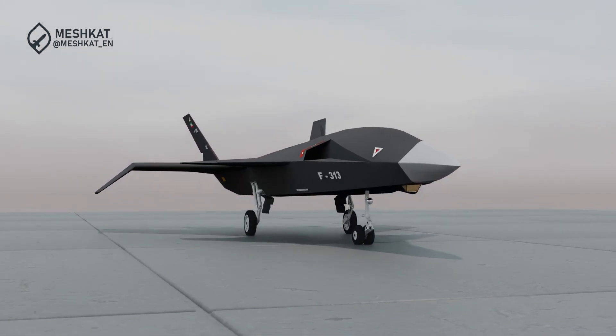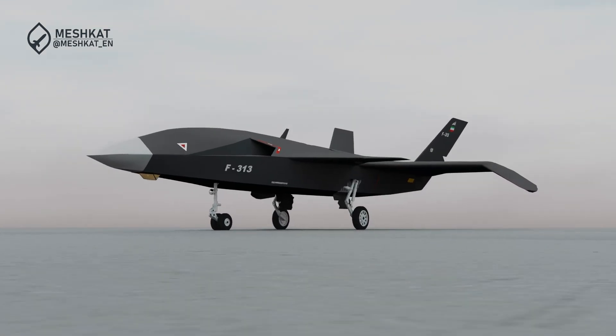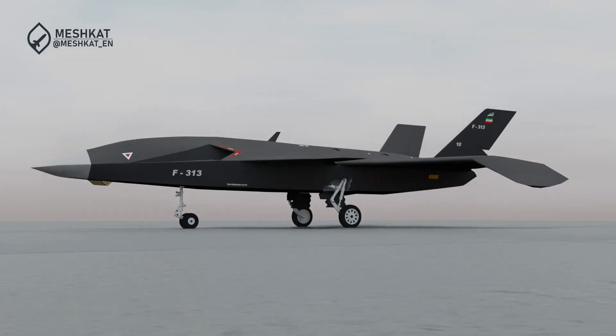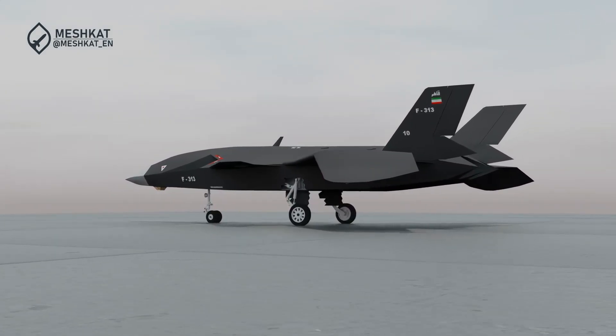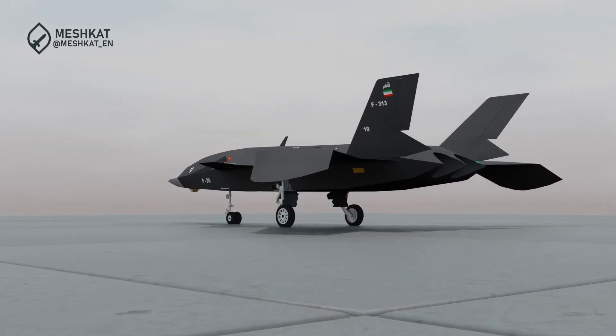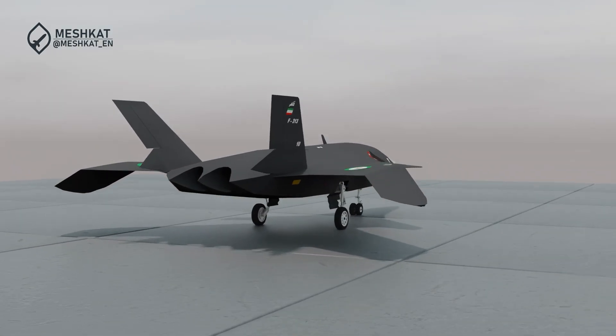Originally conceived as the Quahair 313 stealth fighter, this platform has undergone a remarkable transformation into an advanced unmanned aerial vehicle, UAV. Join us as we explore its history, design, capabilities, and what this means for the future of Iran's drone program.